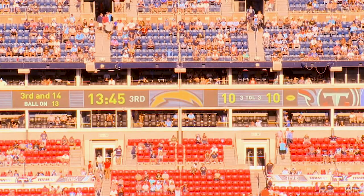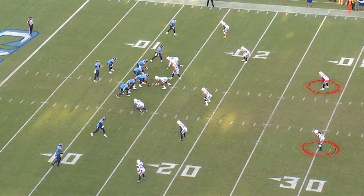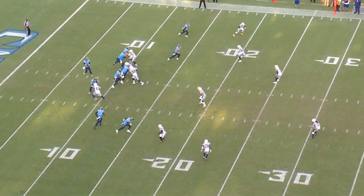Third and 14, 13:44 in the third quarter, score 10-10. They bogey or disguise a two-deep look. They're going to roll down into four-under, three-deep zone with a four-man rush. Short throw, looking for run after catch.